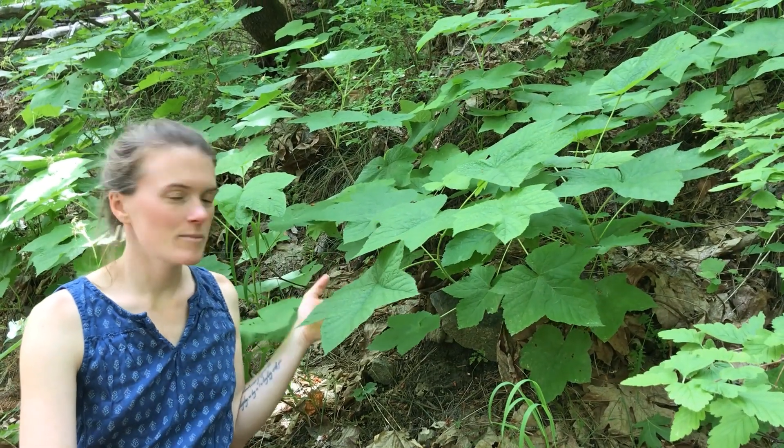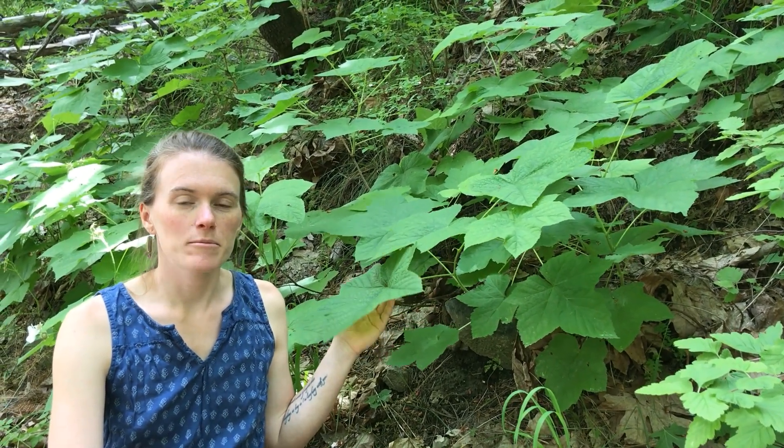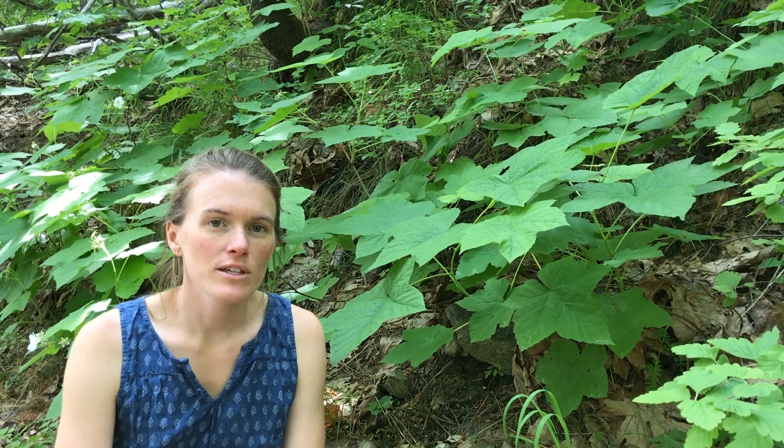This plant here next to me is called Thimbleberry. Thimbleberry can be found all across Washington State along roads, trails, or railroad tracks in places where the soil is moist and it's shaded. Today I found this Thimbleberry along a road underneath big leaf maple and Douglas fir trees.